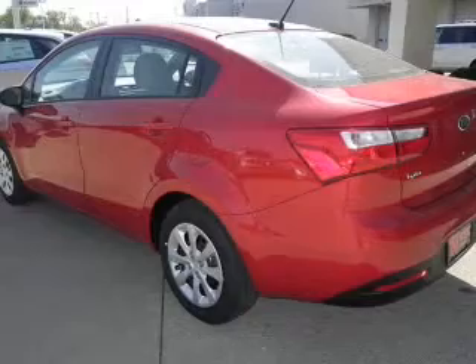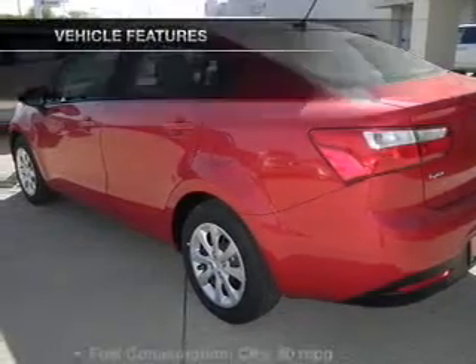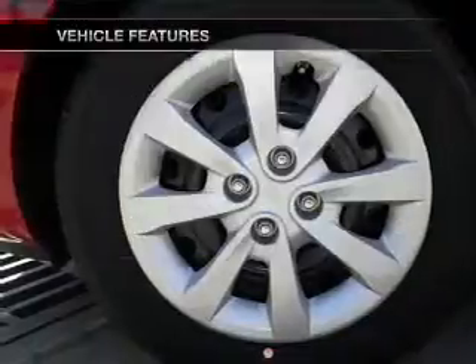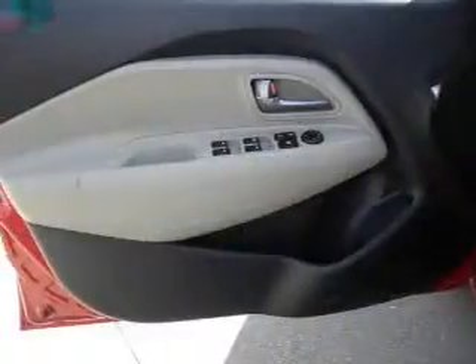The anti-lock braking system will keep you safe on the road. Memory settings are just one of the extras. And with these notable features, you won't want to miss out on the opportunity to own this amazing ride. An AM/FM stereo with a CD player.